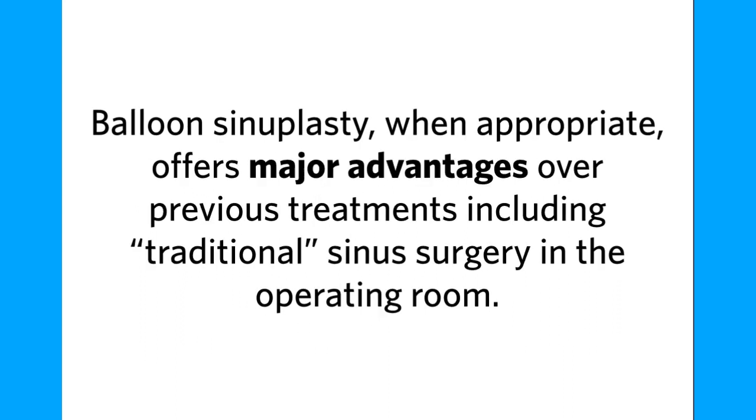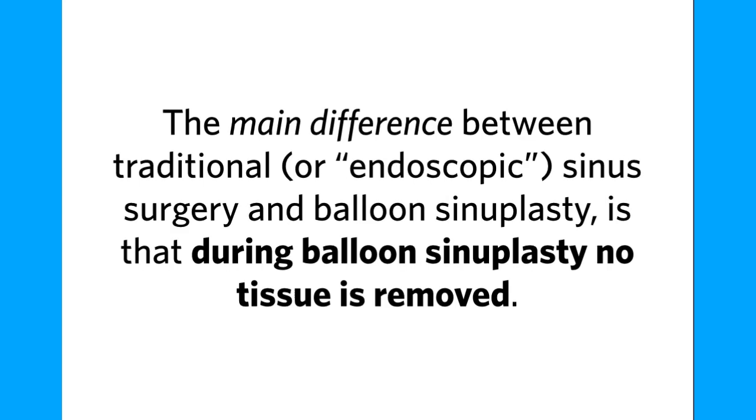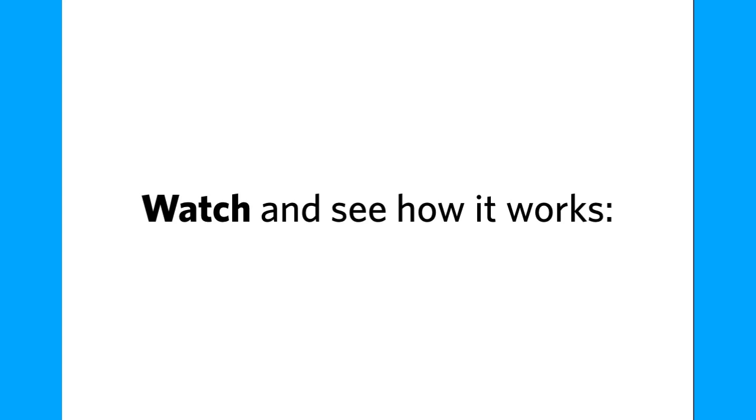Balloon sinuplasty, when appropriate, offers major advantages over previous treatments, including traditional sinus surgery in the operating room. The main difference between traditional or endoscopic sinus surgery and balloon sinuplasty is that during balloon sinuplasty, no tissue is removed. Watch and see how it works.